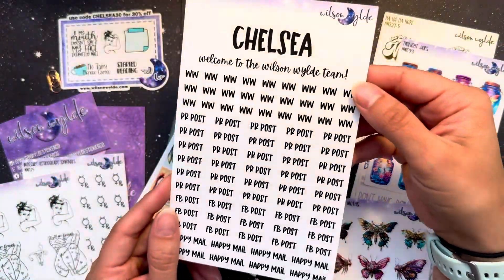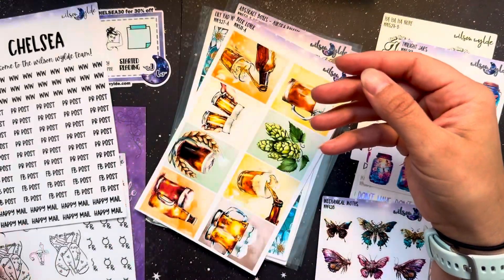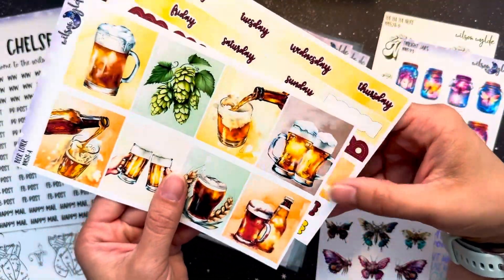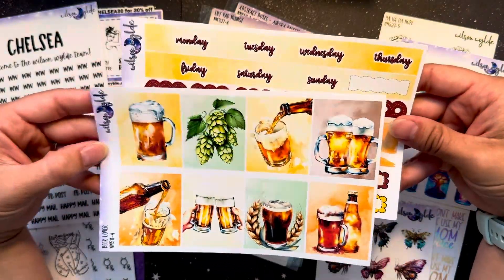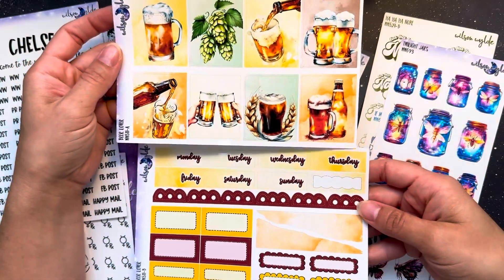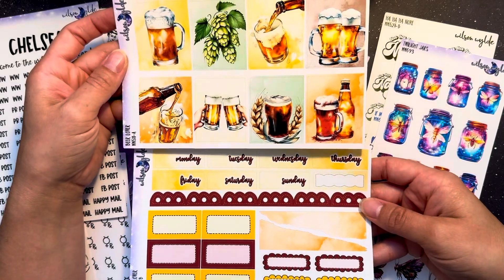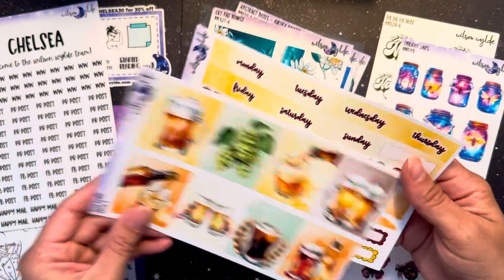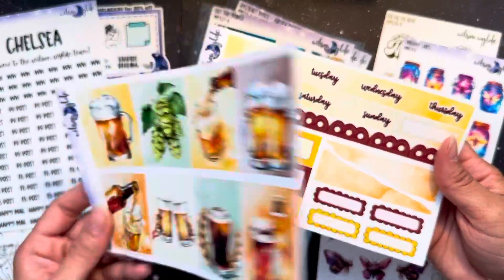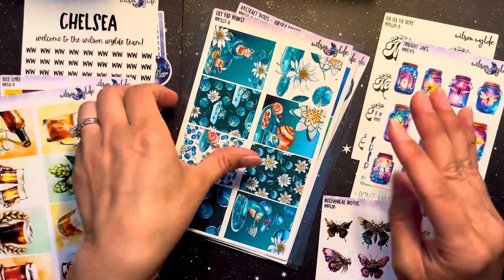She was very thoughtful and sent me a personalized sheet for tracking my PR posts, which is amazing — it's got my name cut out. This I'm very excited for: this is her beer lover mini kit. We go to an Oktoberfest celebration every year, so I will be using this in my planner to document that, probably to journal and plan out things we need to bring and things we need to do. I already reserved our tables — this is a big deal for our family.